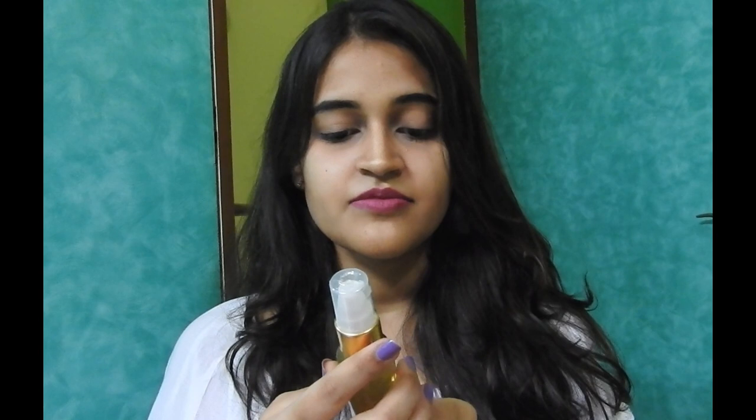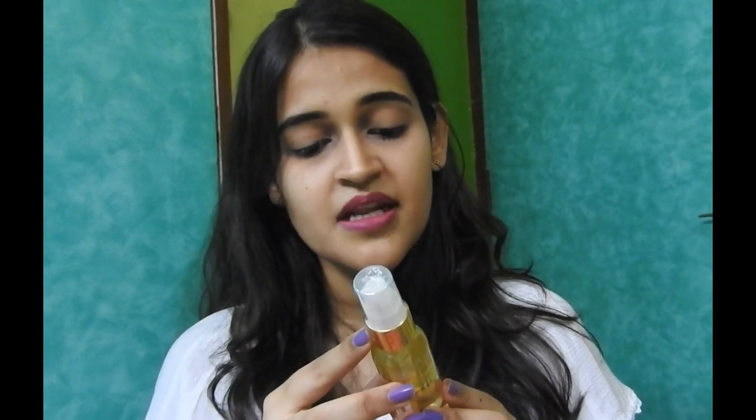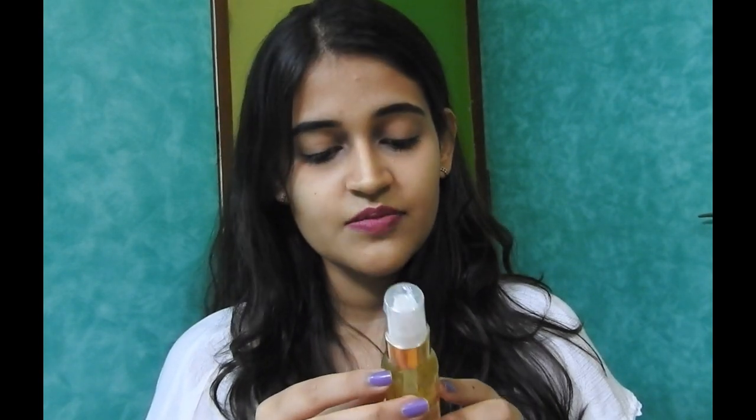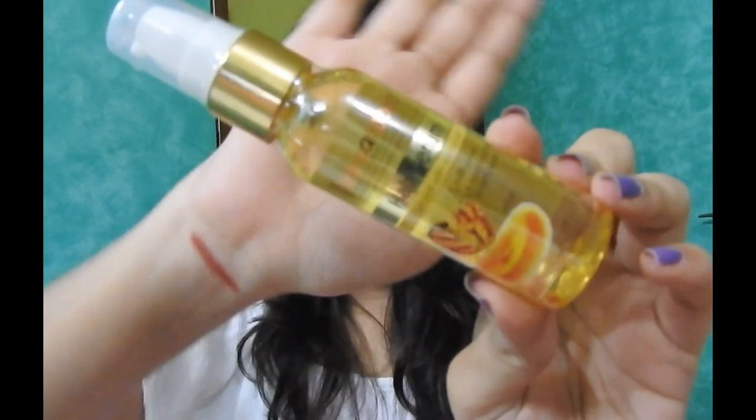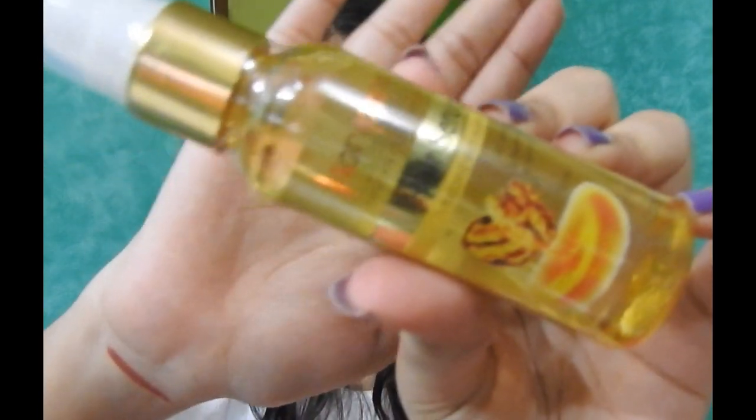The sixth and final product is a hair serum from Aryan Veda. The quantity is 45 ml and it is priced at 90 rupees. I actually have frizzy hair, so hair serums help a lot. I will try this one out, and if it helps me tame my hair, I'll be doing a review on this, or I'll be telling you about it on my Instagram stories.